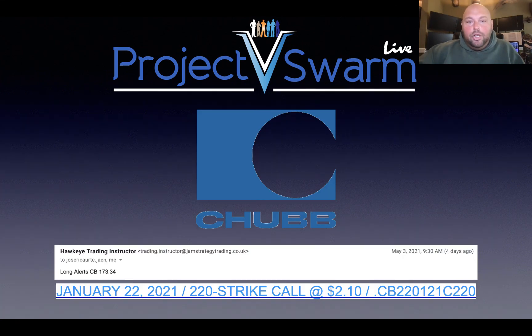So the Chubb insurance company hit my radar. Why did it hit my radar? Because we are in the process of refining and launching a new product here at Hawkeye that will tip you off to potential trades. Once this email comes to you — and you can see that this email came to me several days ago — by the time I saw it and processed it, I had an opportunity to look at it and do the analysis.